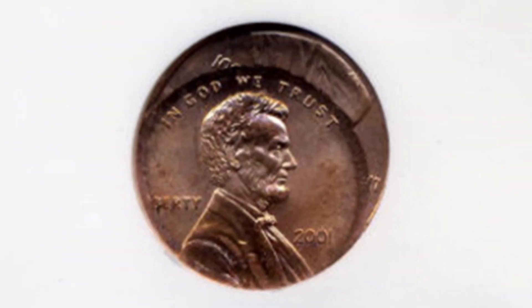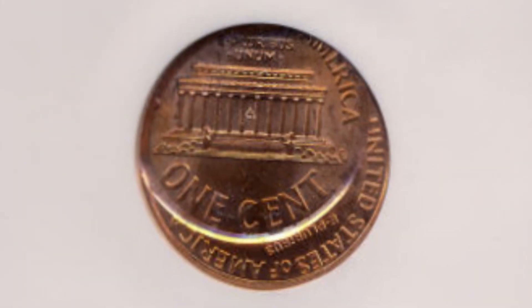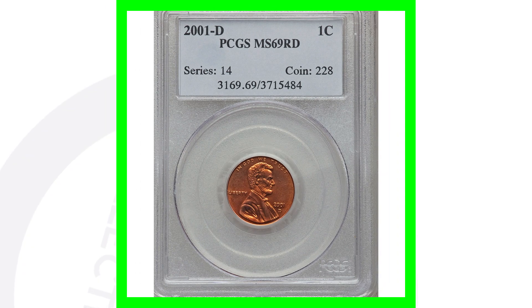Here's just another example of a double strike and off-center penny. This penny sold for over $125.